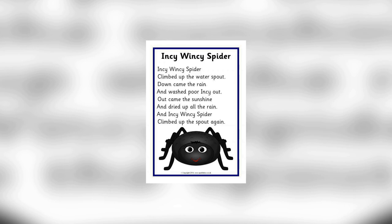Nursery rhymes have been passed down from generation to generation for centuries. One of the most popular is Incy Wincy Spider, also known as Itsy Bitsy Spider. The image on the screen is that of a spider, which is the central character in this nursery rhyme. The origins of this rhyme are believed to date back to the 18th century in England.